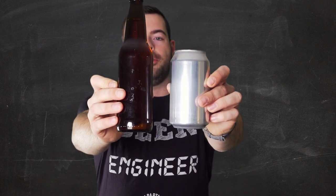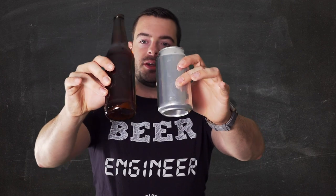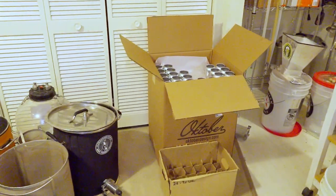The next category is space. While these two containers hold the same volume, they do take up relatively different amounts of space. Because of the way a bottle is shaped, it takes up a lot more space when packaging. 500 cans in a box is about the same space as four or five 24-packs of glass bottles. Add to that the ability to stack cans on top of each other, and you can store more and use your space more efficiently.